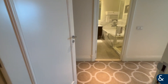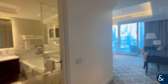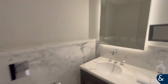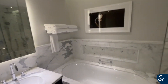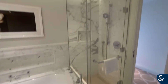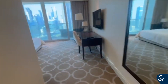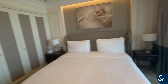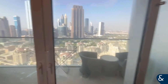And then into the master bedroom, which again has double wardrobes and floor to ceiling windows and the balcony.